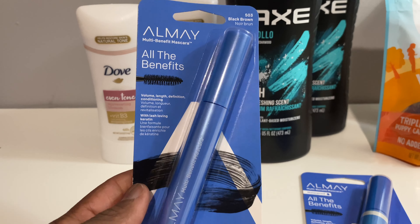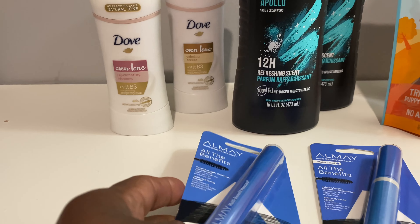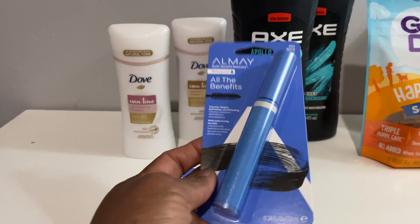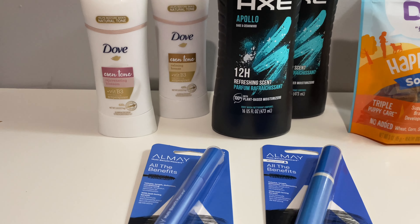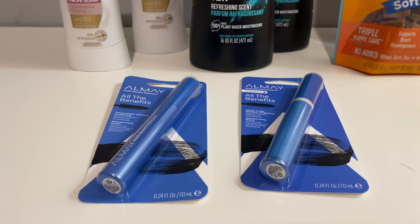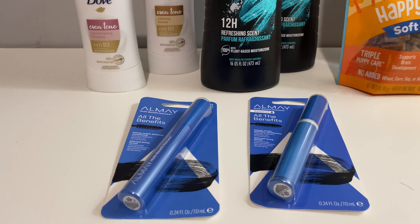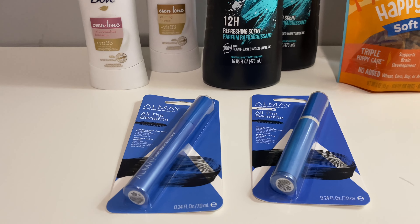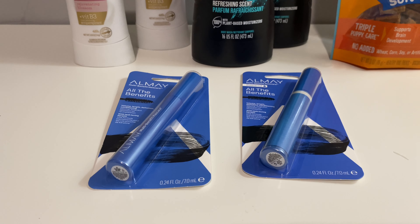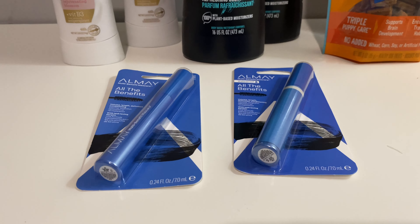The next thing is these Almay mascaras. There is also an Ibotta rebate — when you purchase one you get three dollars back. These are nine dollars and 99 cents each. I got two of them because there's a deal: when you spend 15 dollars on Almay you get a five dollar Extra Buck back. I also had a three dollar manufactured coupon for each one, a five dollar off Almay cosmetic coupon, a three dollars off ten cosmetics coupon from my email, and a two dollar off Almay coupon — so these were almost free.